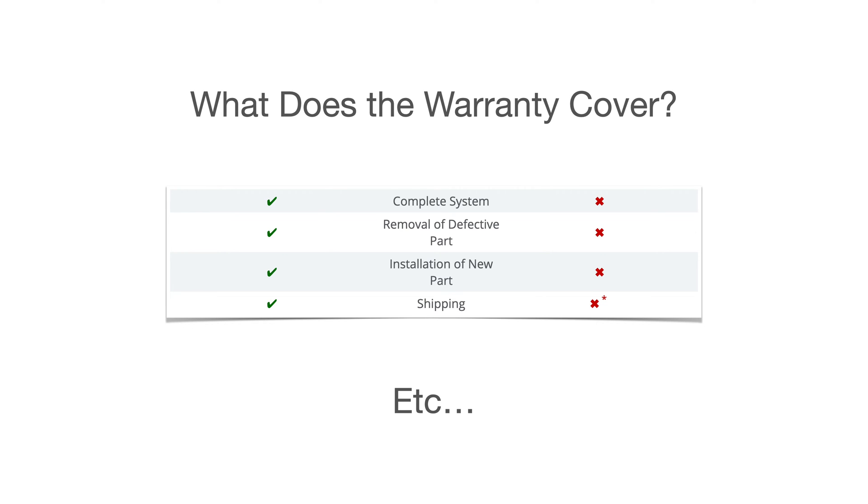Some manufacturers have the labor warranty and some don't, so that's one of those things you really need to pay attention to — in addition to what level of performance you should be able to expect out of those panels at the end of the warranty period.